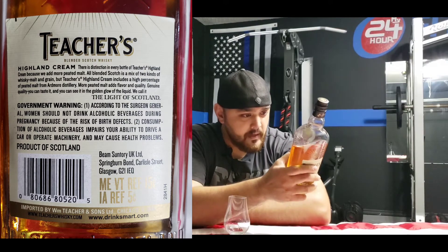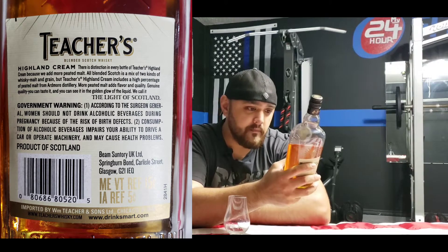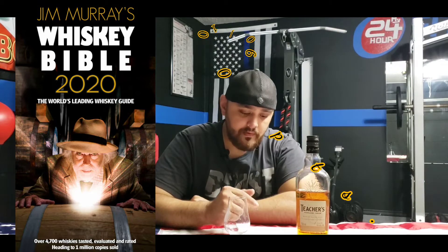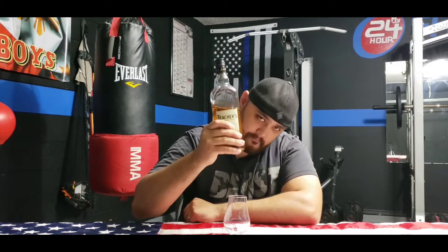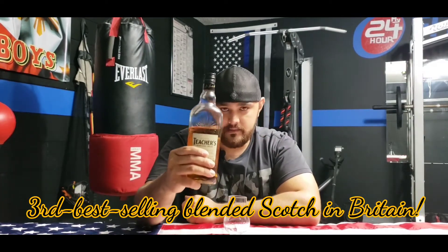A lot of people are saying they don't include Ardmore anymore and refuse to buy it, but I'll read the back of the bottle — it's 2020 and it says: 'Teacher's Highland Cream includes a high percentage of peated malt from Ardmore distillery.' Jim Murray awarded Teacher's Highland Cream 90 points in the Whiskey Bible — amazing. In the late 1980s, it was the second best-selling blended whiskey in the UK, and it remains the third best-selling blended Scotch in Britain.